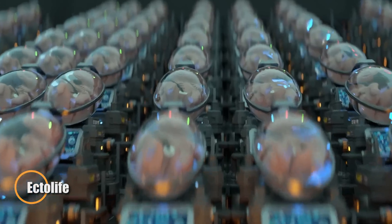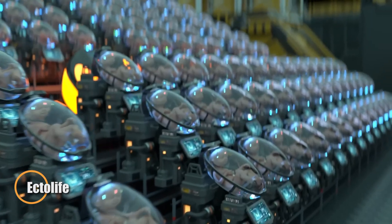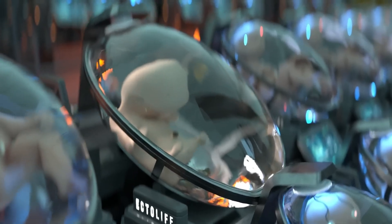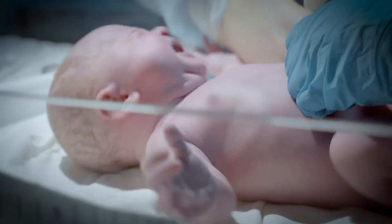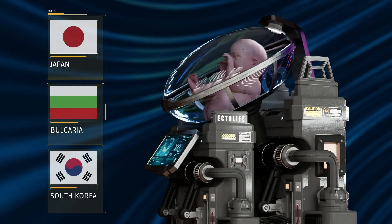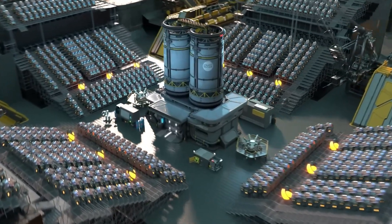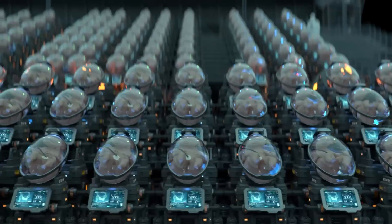EctoLife is a groundbreaking concept that reimagines childbirth through the world's first artificial womb facility. Designed to transform reproductive science, it uses advanced biotechnology to grow babies in transparent, high-tech pods, eliminating the need for a traditional pregnancy. These pods would provide continuous real-time monitoring, enabling genetic customization, health optimization, and emotional bonding by playing the parents' voices.